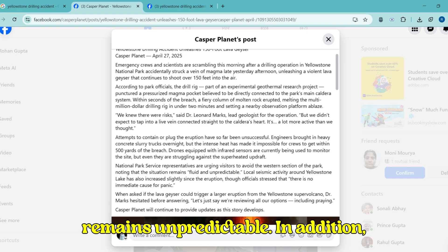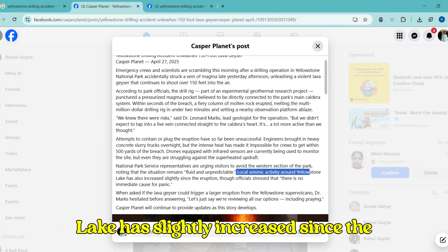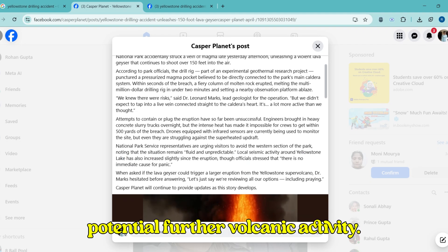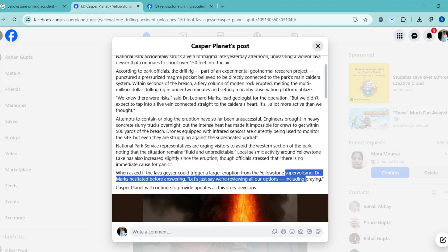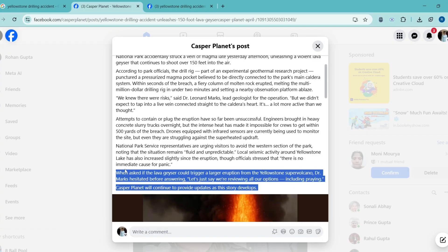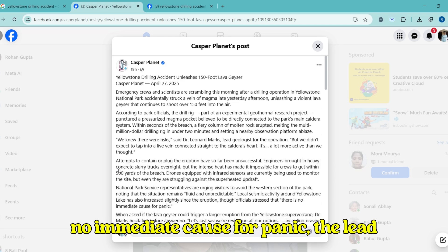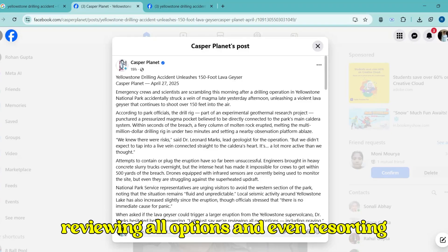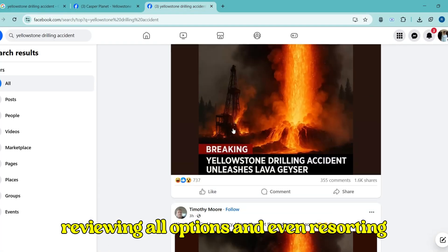In addition, local seismic activity near Yellowstone Lake has slightly increased since the incident, raising concerns about potential further volcanic activity. Scientists have not ruled out the possibility of more serious consequences. While officials emphasize that there is no immediate cause for panic, the lead geologist admitted that they are reviewing all options and even resorting to prayer.